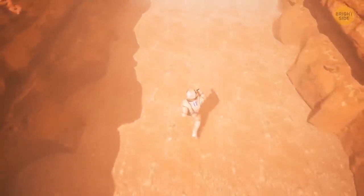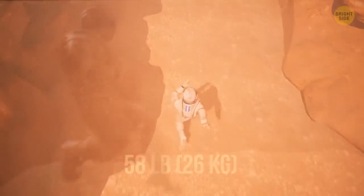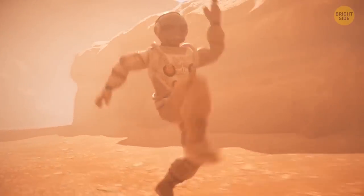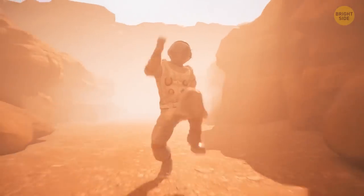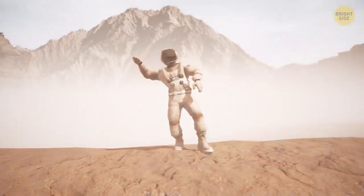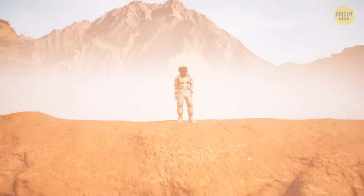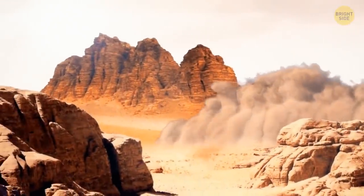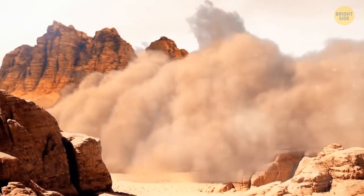On Mars, your weight would be much smaller than on Earth — a mere 58 pounds. This will help you achieve an impressive speed of 12 miles per hour. But what's that on the horizon? It looks like a tornado — is it a dust storm? Then it's time to make a run for it. Dust storms sometimes cover the entire planet, and you can even see the largest ones from Earth.